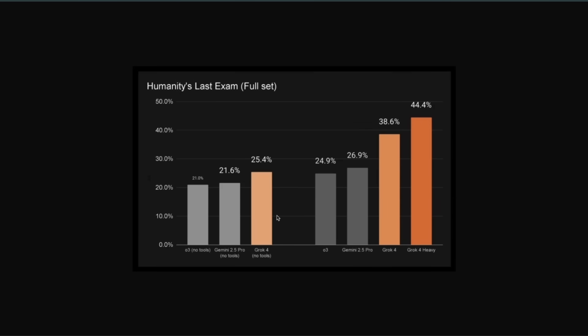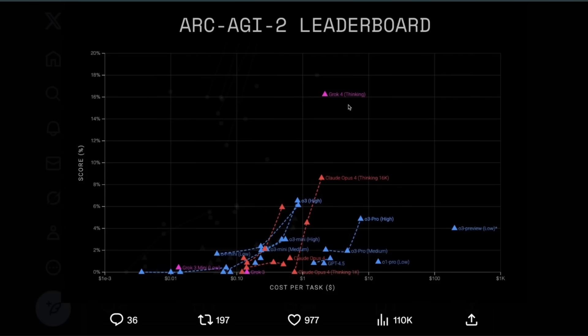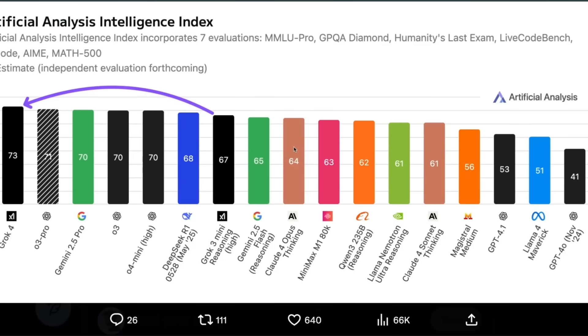Having said that, it's still a really impressive model, even if you give access to tools or a multi-agent system, because at the moment on ARC AGI 2, this is the best performing model. It's achieving 16%, which is state of the art. Most of the other models are less than 10% — in fact, the best Claude Opus 4 was only 8%.